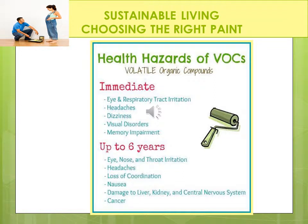When choosing paints, we need to consider the low or no VOCs. Some of the health hazards of VOCs — immediately, it could be eye and respiratory tract irritation. You know how your eyes start to get itchy when you walk into a freshly painted room? You can get headaches, you can become dizzy, experience visual disorders and memory impairment. These toxic fumes continue to be released from paint on the walls for many years — up to six years. VOCs can irritate your eye, nose, and throat. They can cause headaches, loss of coordination, nausea, damage to the kidney, liver, and central nervous system, and even cancer. So it's really important that we start to look at low or no VOC paints for our health.